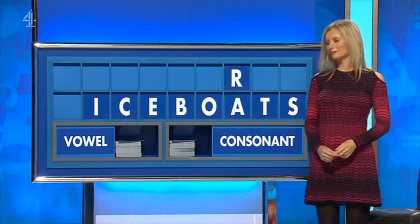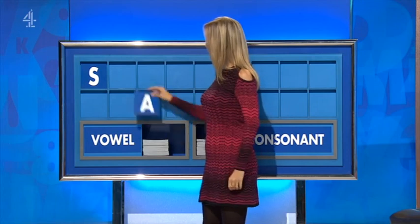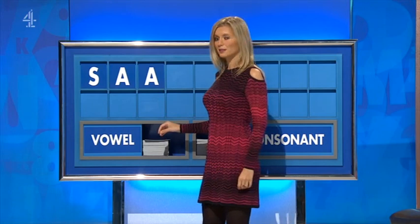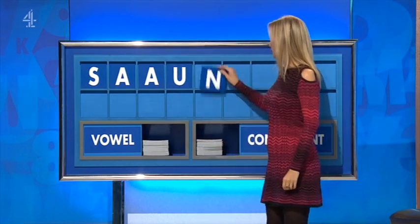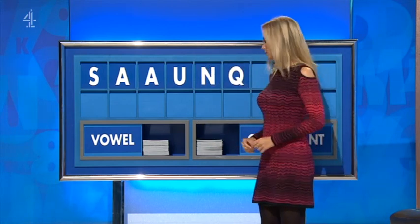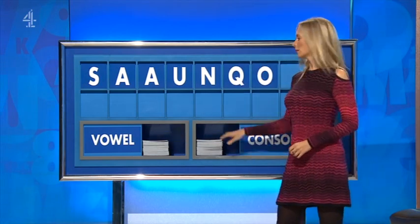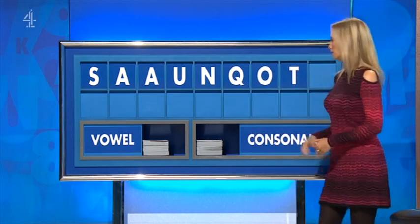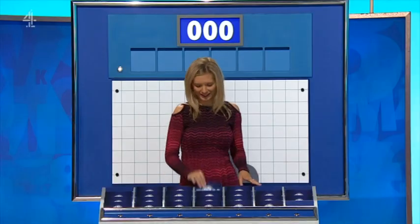33, please. Ten, please. Thank you, Andrew. S. And a vowel, please. A. And another. A. And another. U. A consonant. N. Another consonant. Q. A vowel. O. Consonant. T. C. And a final consonant, please. And a final W. Good for you.